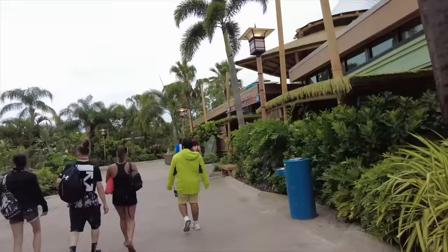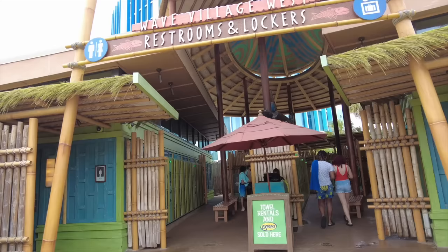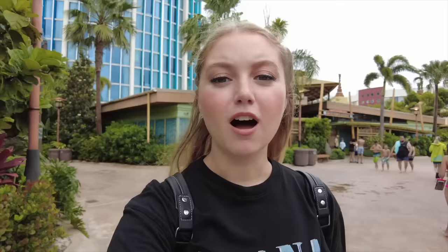That's it for Wave Village — a pretty small first section of the park. One thing you'll notice as you walk around is that a lot of things are in little circles or subsections, so you'll be back and forth a bit. Continuing past Dancing Dragons, you'll also find the first lockers and restrooms in the Wave Village West section. The Tapu Tapu does allow you to use some lockers for free, but if you have quite a bit of stuff you can purchase bigger ones.